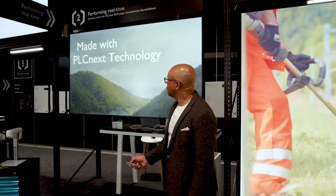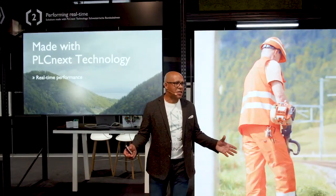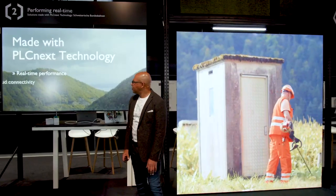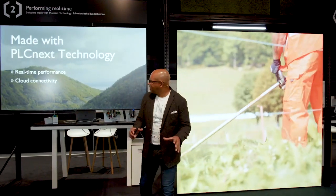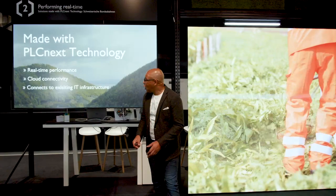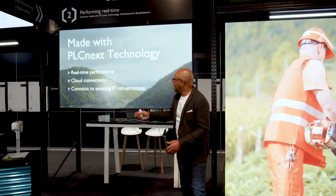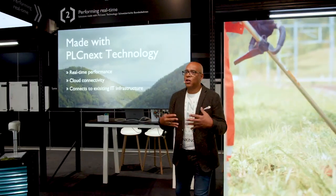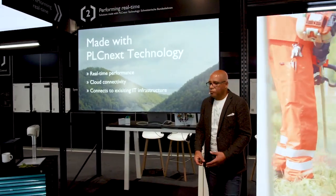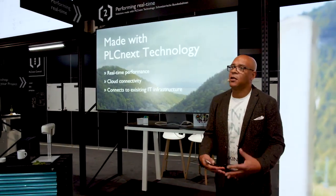To summarize: real-time performance — the dual core architecture of PLCnext technology allows us to get real-time performance. Because of cloud connectivity, the data is captured and sent up into the Proficloud. And because of the openness of the PLCnext technology ecosystem, it is very easy to connect with other IT infrastructures. Therefore, information can be shared and hence we now have an efficient, safe, green application.